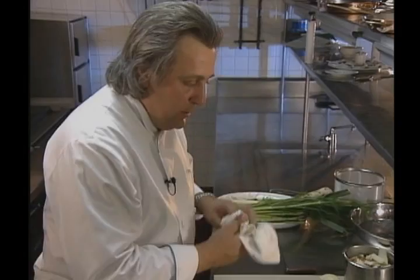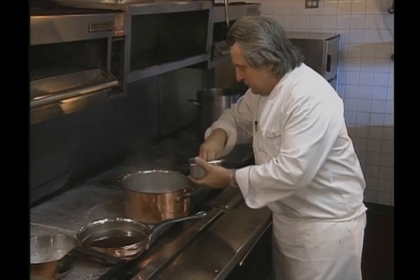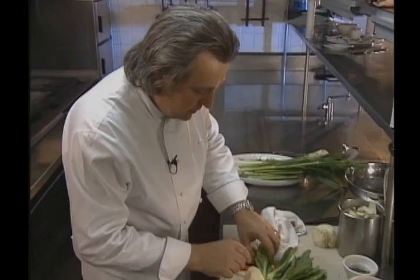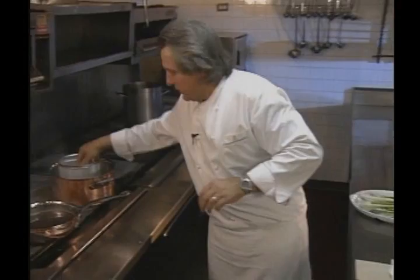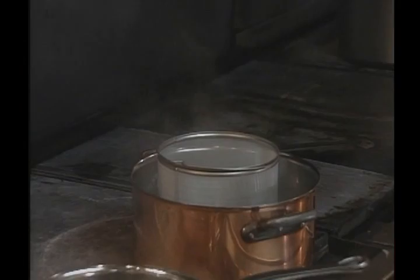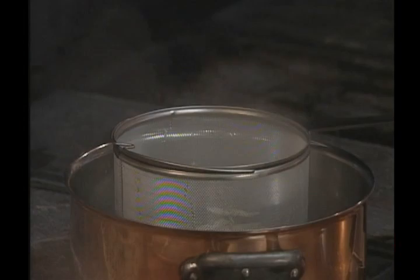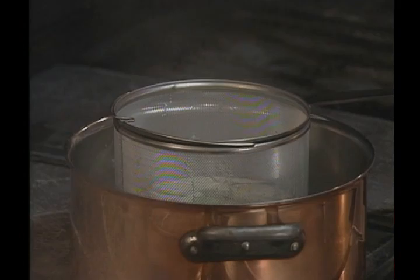What we have here, we blanch everything first in hot, salted water. Add the salt. What takes the longest, I always make first. Right now: potato first, then wait a little bit, then the rutabaga, then the celery root.